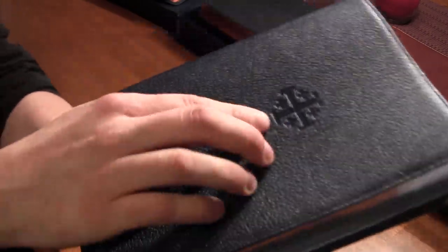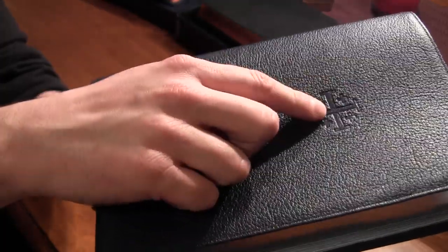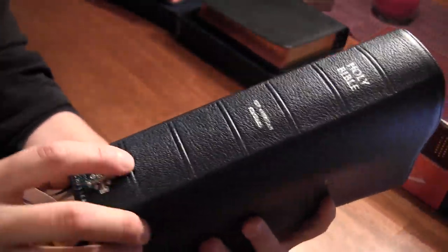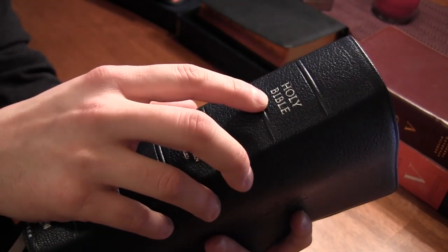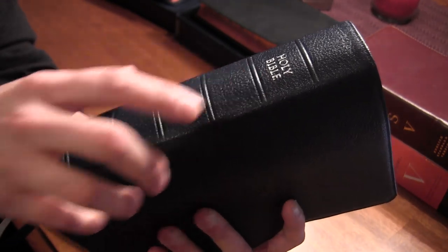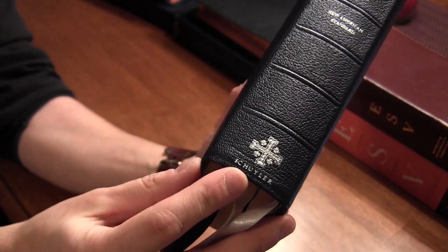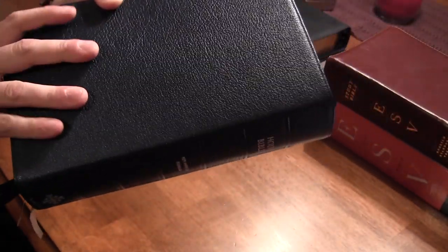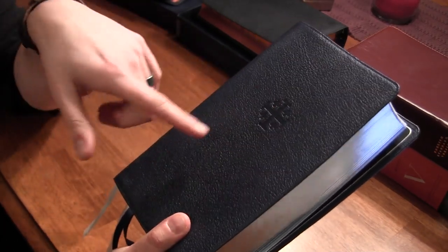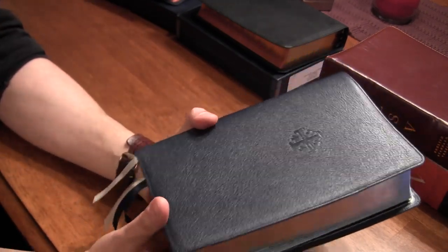It does have a dry stamp on the front of the Jerusalem cross, which is also the Skylar logo. This is the only dry stamp on the Bible. The spine has a few raised ridges but is not dry stamped with words — the words are in foil. You've got 'Holy Bible' in silver, 'New American Standard' in silver, and then the Jerusalem cross with 'Skylar' on the bottom also in silver. They did a great job with the dry stamp — it looks so sharp, so clean.